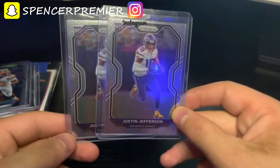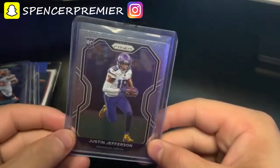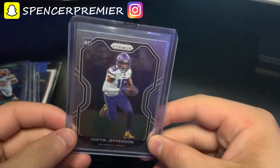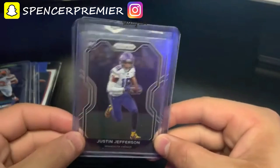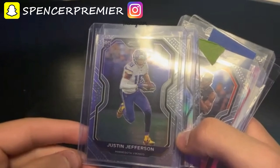Lastly, I bought both of these Justin Jefferson Prizm rookie cards for twelve dollars and fifty cents each. I know these cards are going to go up a ton when the season starts because he's also kind of a celebrity outside of football. Players that are popular outside of the sport they play are always going to be good cards to buy.